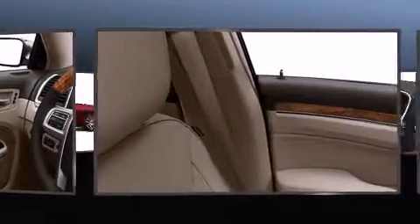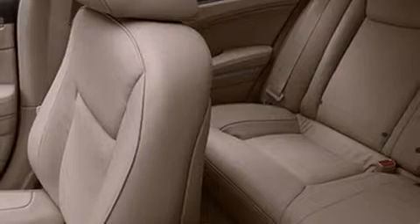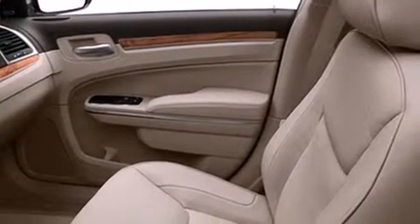Chrysler prioritized comfort and style by including leather upholstery, a power moonroof, rear parking sensors, one-touch window functionality, and power adjustable pedals, allowing the driver to optimize his or her driving position and enhancing visibility, comfort, and safety.